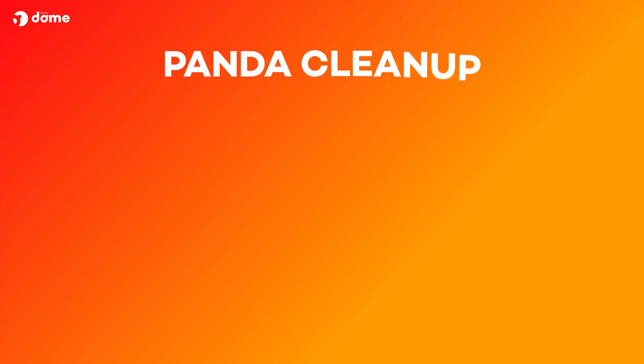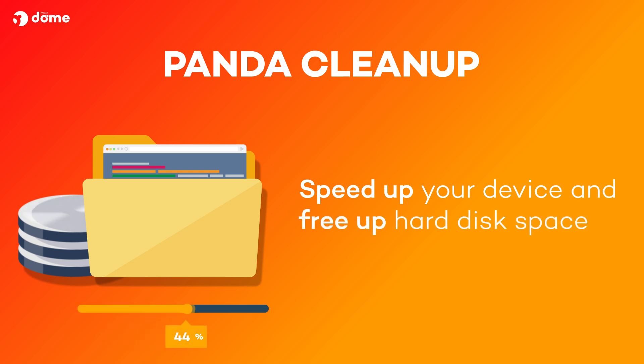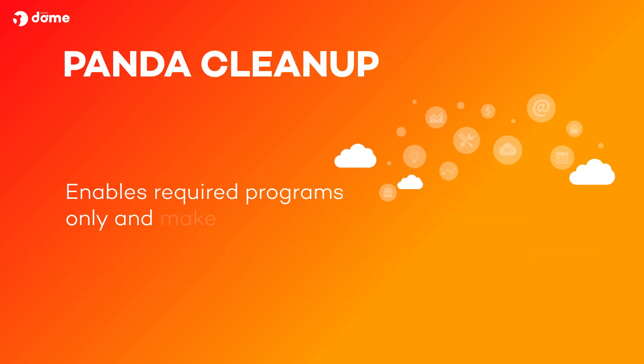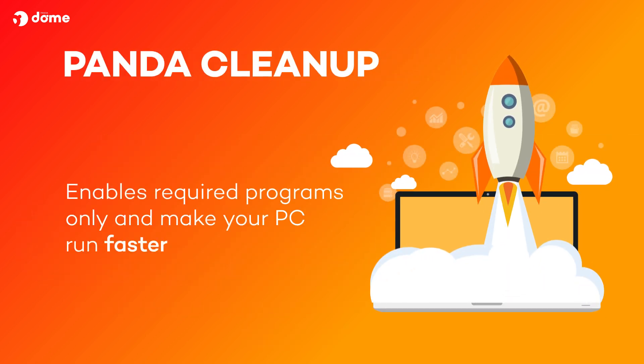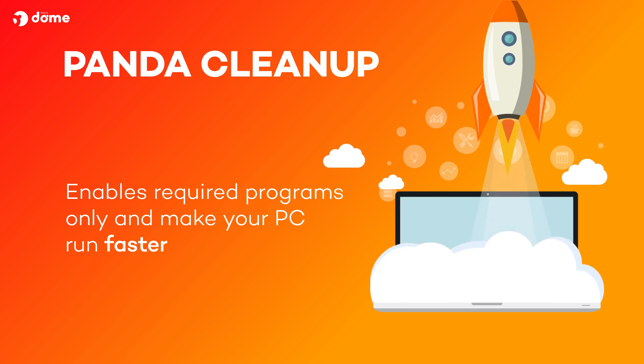If you have a Windows PC, run Panda Cleanup for better performance. It will help you to speed up your device. Free up hard disk space by deleting unnecessary files, such as temporary files, old browser cache files and unwanted cookies. Also with the boot manager, Panda Cleanup enables required programs only and makes your PC run faster.